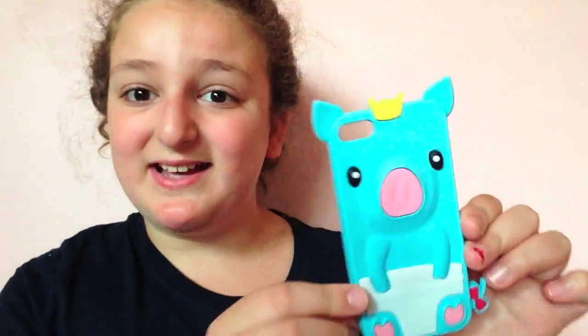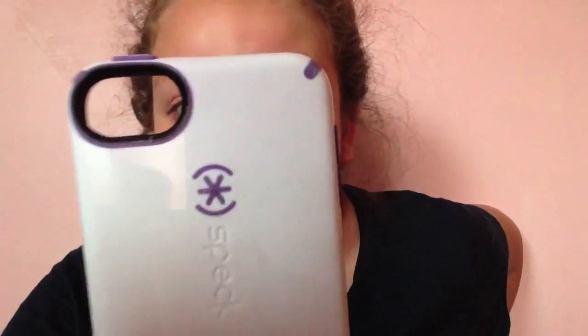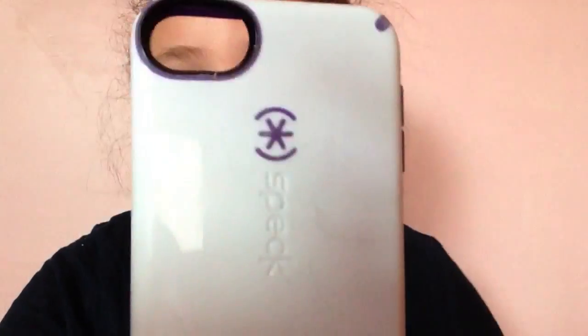I have a cute little Rilakkuma case — it's awesome, yellow and pink ears — but it doesn't say Rilakkuma so it's an off-brand. I have this cute little piggy case that I literally wore for like five months. I have this adorable little Game Boy case, and my most expensive case from Speck — it was like $30, totally not worth it in my opinion.